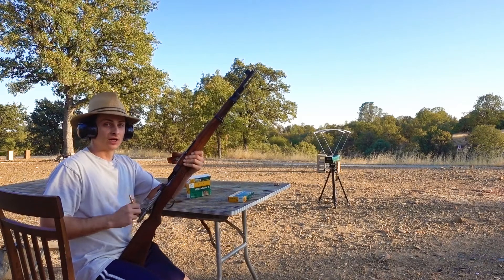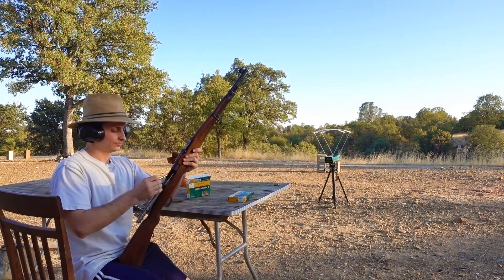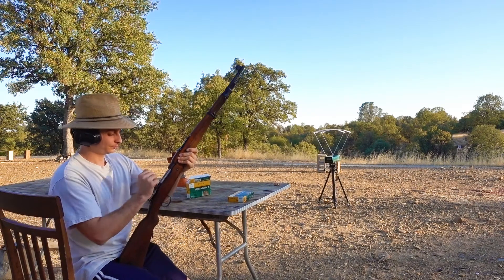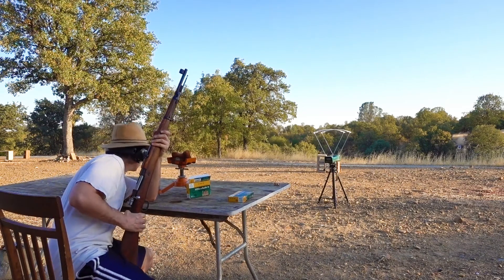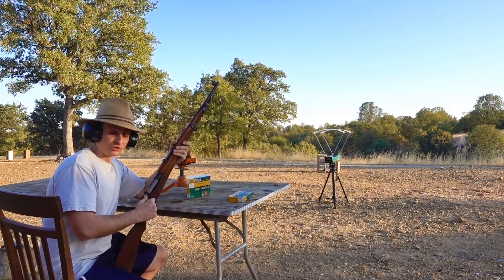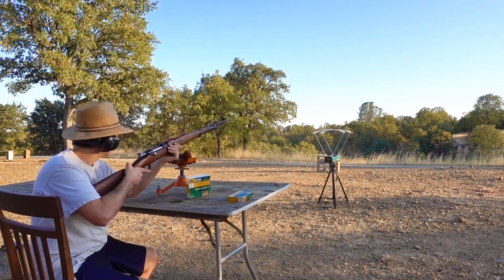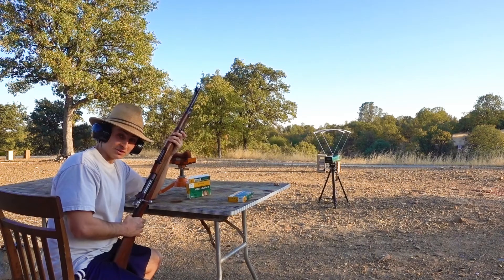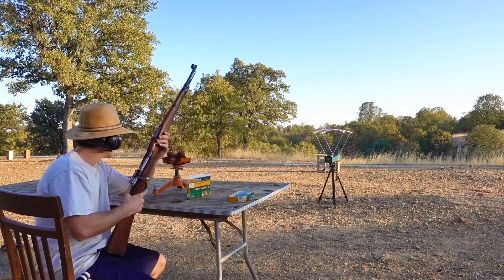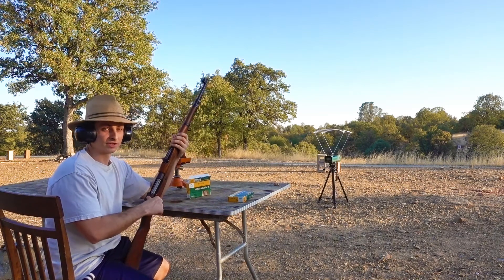Now let's see what velocity we get from the Yugo Mauser. [Readings:] 2,672 ... 2,712 ... and 2,627.